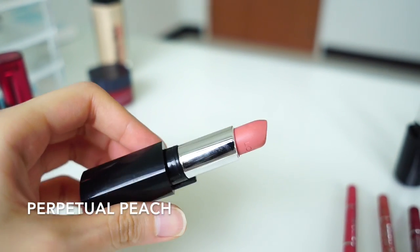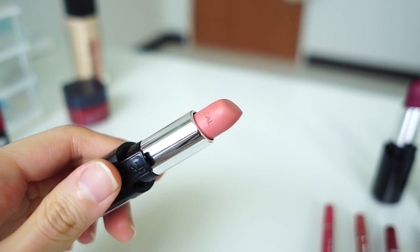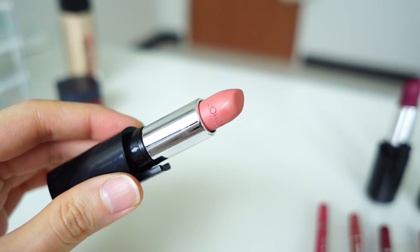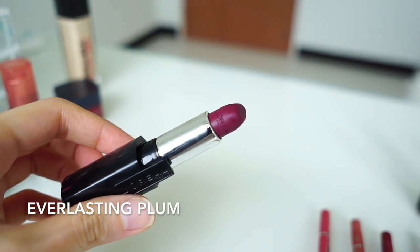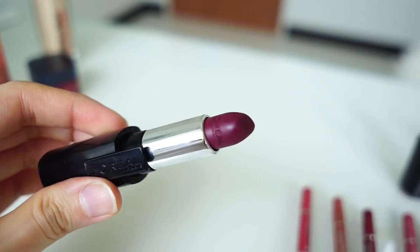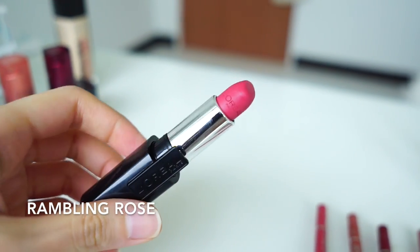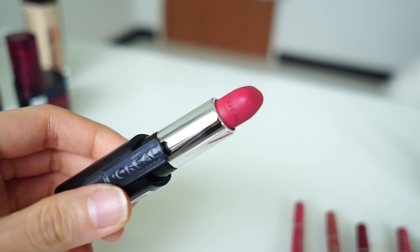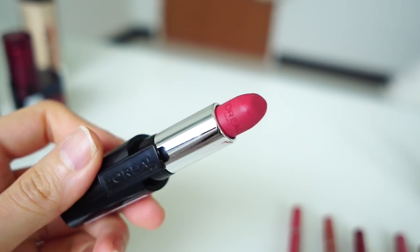Next one is Perpetual Peach. This is a very light nude colour. Actually this is not my favourite because it can make me look a little sick. Everlasting Plum is perfect — this is the colour that I'm looking for, a very sexy deep purplish colour. Rambling Rose is one of my favourites as well. This is a very bright rosy colour that reddened up my face and makes me look really alert.